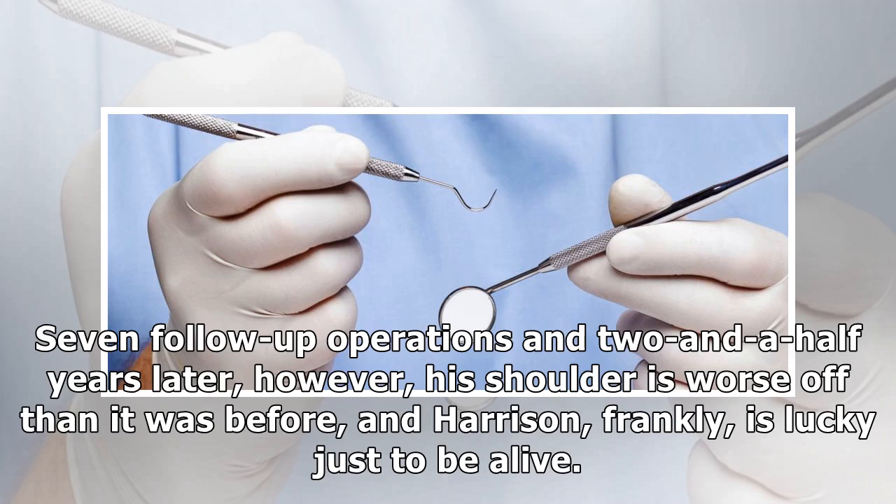Seven follow-up operations and two and a half years later, however, his shoulder is worse off than it was before, and Harrison, frankly, is lucky just to be alive.